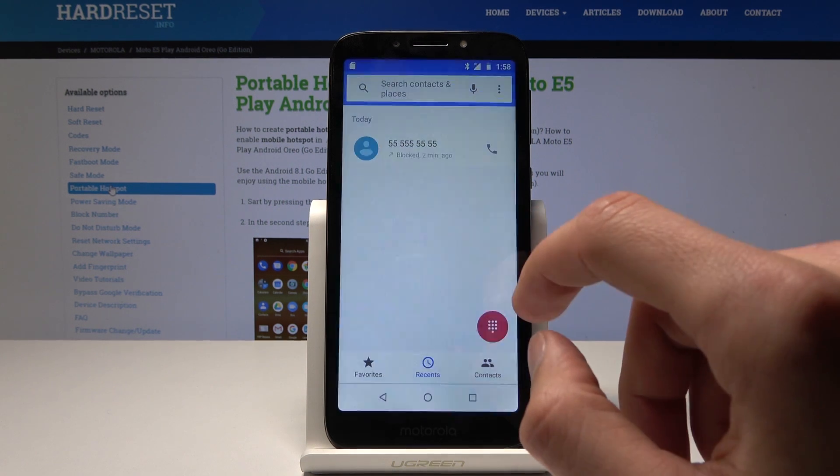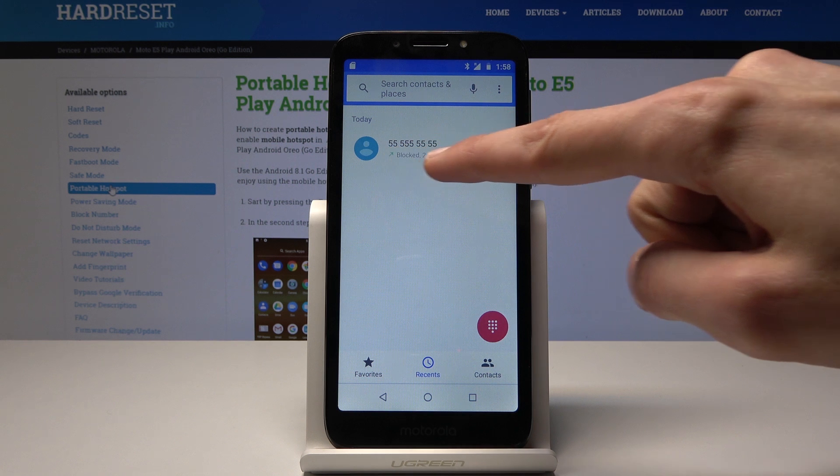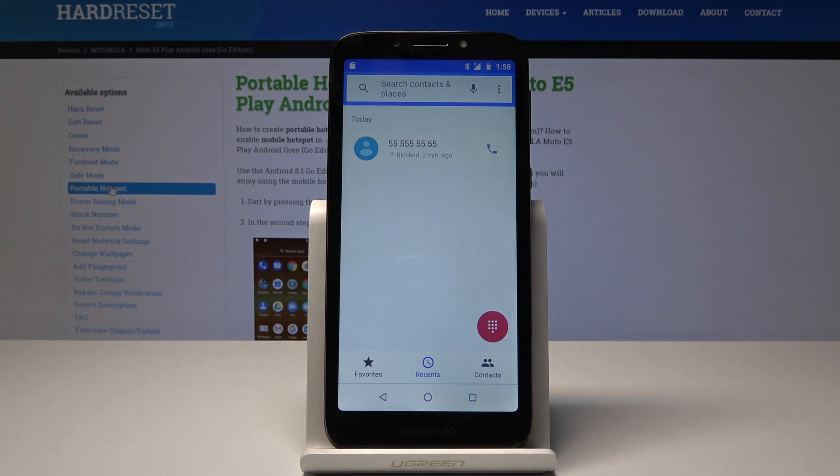Now I'm just gonna press block and as you can see, you will have the little writing under the number that says blocked, so you won't get any more phone calls from that number.